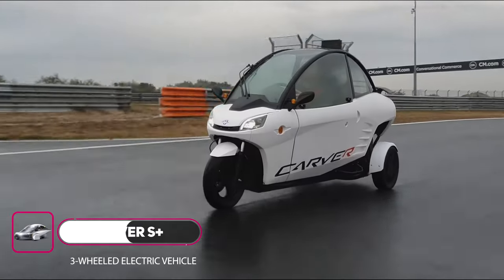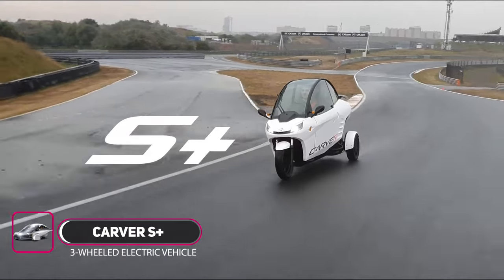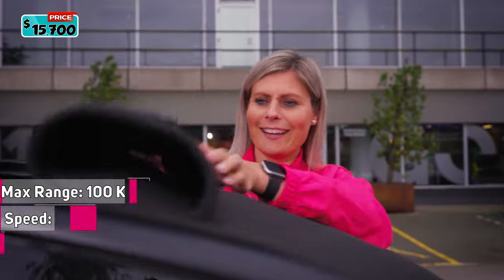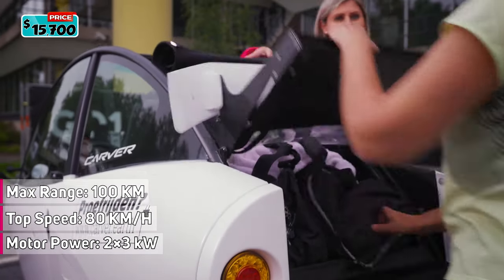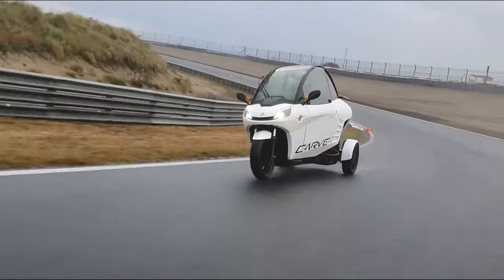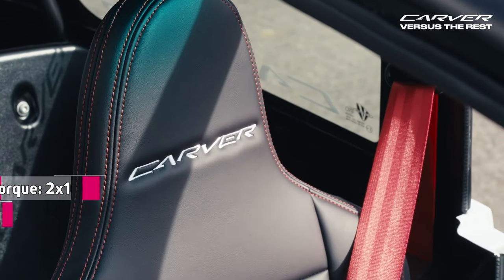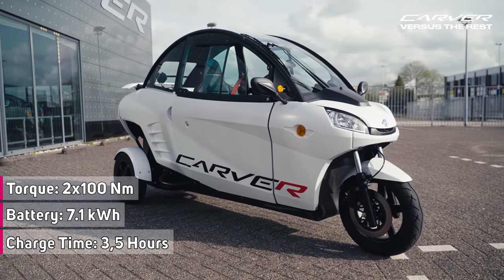Meet the Carver. This is not a car. This is not a scooter. This is the Carver — a new form of mobility. With the Carver you have an electric, sustainable, and compact vehicle. In combination with its unique tilting sensation, it is guaranteed to put a smile on your face. The occupants are protected from the weather thanks to a windscreen, roof, and doors, and there's no need to wear a helmet. The Carver has a steering wheel, automatic gears, and a patented tilting mechanism, resulting in it being huge fun to drive.